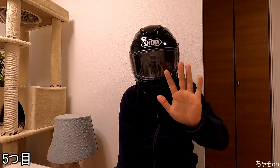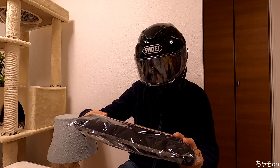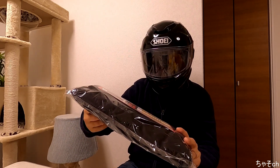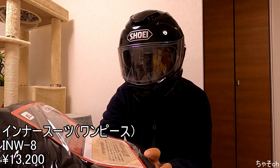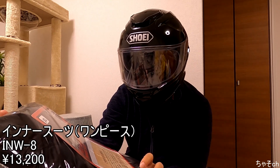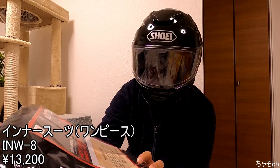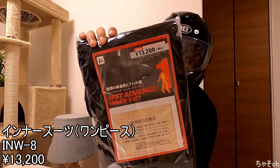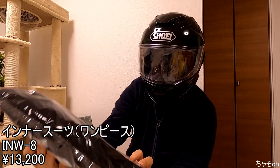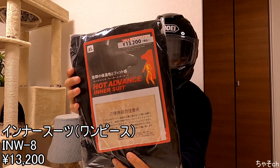はい、では5つ目。ウィンターインナースーツってやつですね。値段が13,200円。あれですね、下から上まで一体型のやつですかね。まあ使えるものではないかと思います。